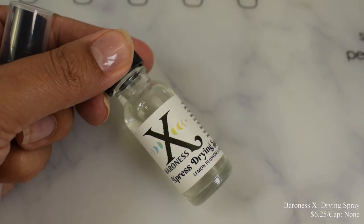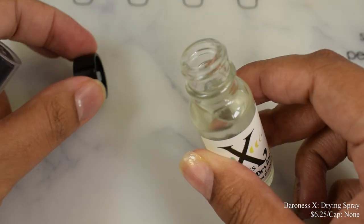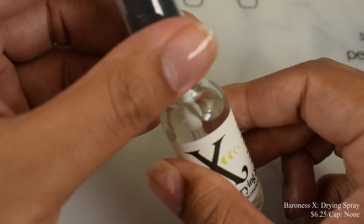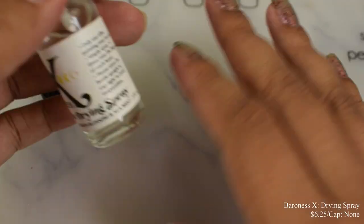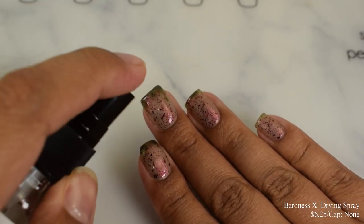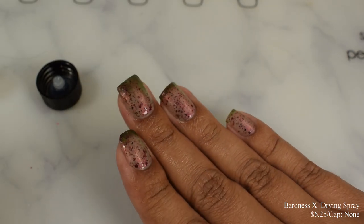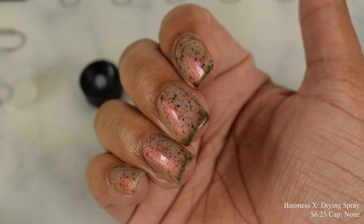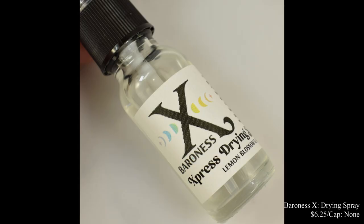Baroness X is also bringing us a quick drying spray at $6.25 with no cap. This is exactly how it comes with a screw top, and then you add on that little spray bottle attachment. This is intended to speed up your drying process after your glossy top coat — one to two sprays on say four fingers and you are good to go. It moisturizes your cuticles and also helps speed up drying time. This is not intended to be used between your coats, but rather over your final finished look.